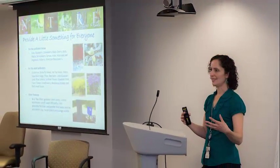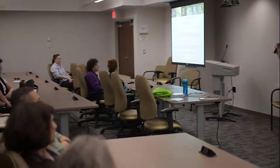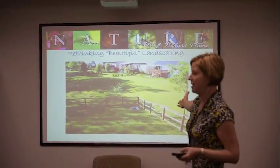Lori Levine and Janine Pollack gave a lunchtime presentation, 'Inviting Nature to Your Yard.' The topic focused on the importance of biodiversity for a healthy, functioning, and sustainable ecosystem by introducing native plants and rethinking what makes a beautiful landscape.